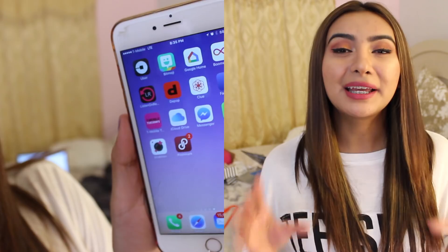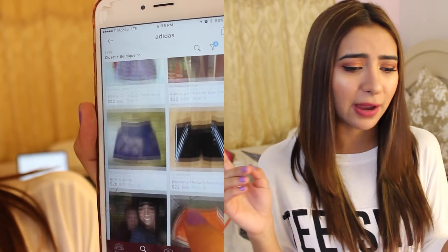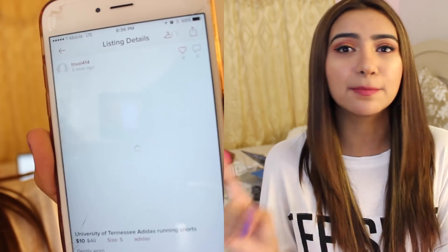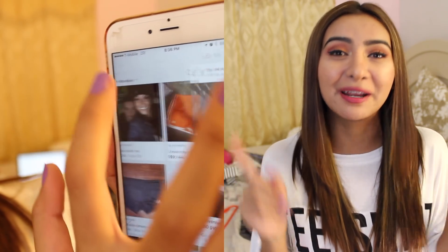Before we get started, I just want to let you guys know that this video is kindly sponsored by Poshmark. If you don't know what Poshmark is, it is basically an app where you can buy and sell clothes. It is an awesome way to earn some extra cash. You can buy clothes for really, really cheap as well. You can find brands like Adidas, Nikes, Michael Kors — all those really fancy brands are on there and you can get them for a really good deal.